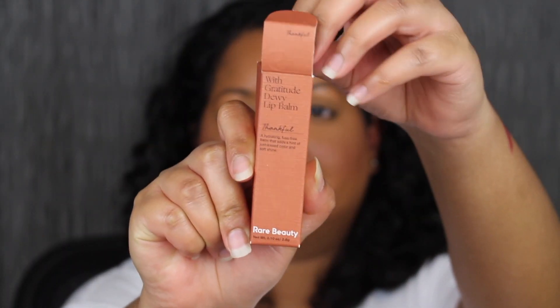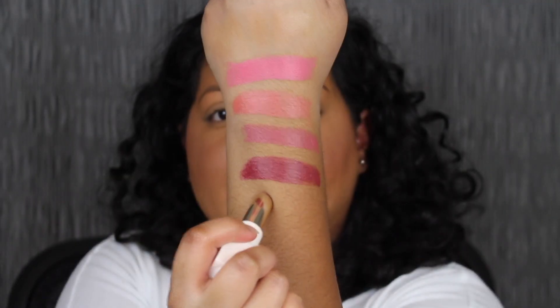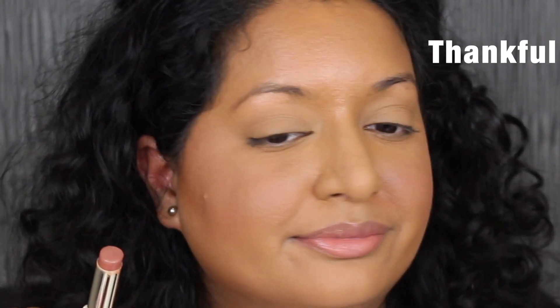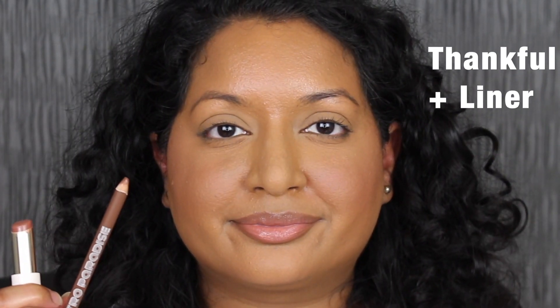The next shade is called Thankful. Look at that — that is gorgeous. Thankful is described as a nude mauve. So pretty and very pigmented. This shade really covered up my dark upper pigmented lip very nicely. Thankful is a great everyday shade for me — it covered up my dark upper lip and I really love this color. I also want to see what it looks like paired with a brown lip liner. I like this lip combo as well.